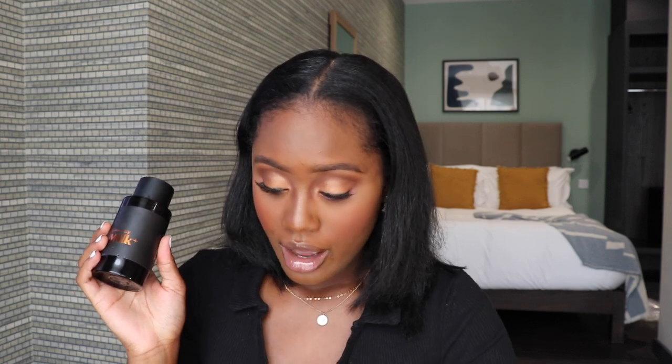I highly, highly recommend this. I would definitely repurchase this with my own money. I'm so happy they reached out and sent me this. As I said, it's not a sponsored video — there was no obligation for me to do this. I just wanted to put this out on my channel and share this brand with you. Do not sleep on it — it's a great brand. That is all for Commodity Milk Bold. I'll have the website and everything in the description box below.